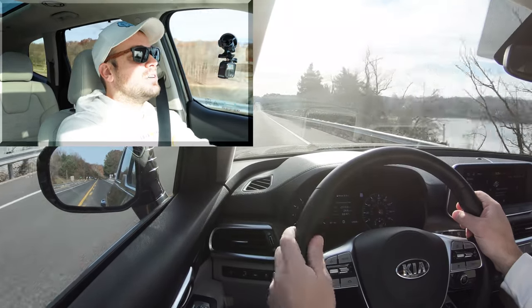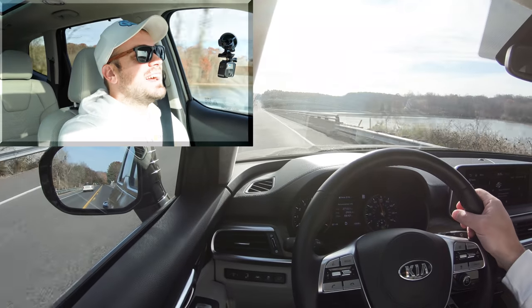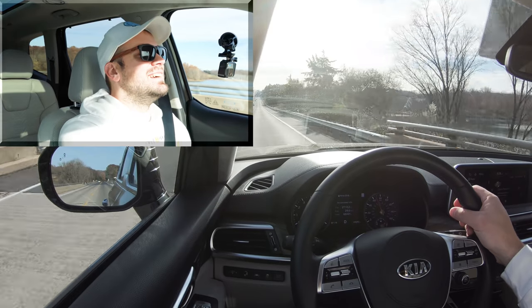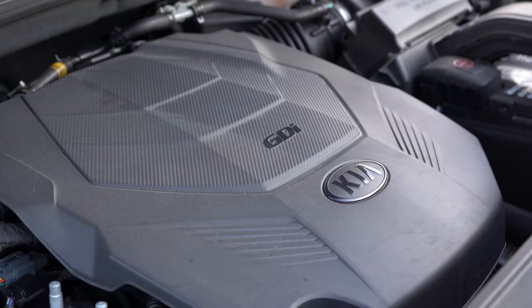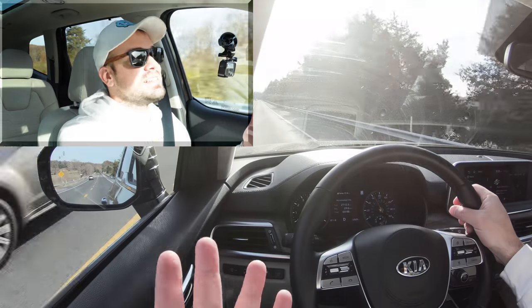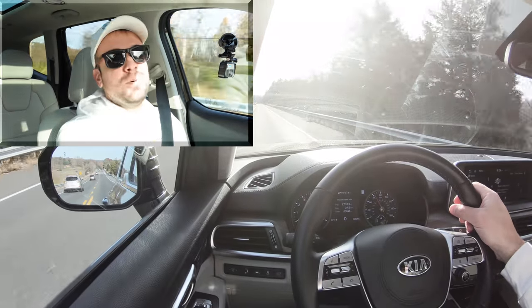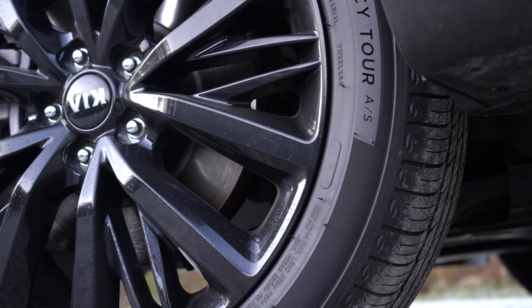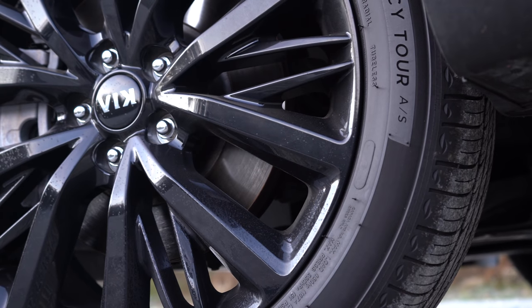Nearly 300 horsepower — certainly not going to have any issues merging onto the highway. That acceleration was nice. Three-row SUV, 300 horsepower, perfect acceleration, especially in Sport driving mode.